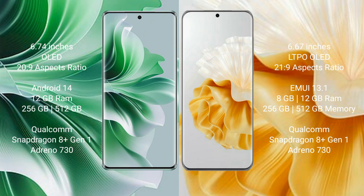Oppo Reno 11 Pro runs on the Android 14 operating system. It comes with 12GB RAM and 256GB or 512GB internal storage.